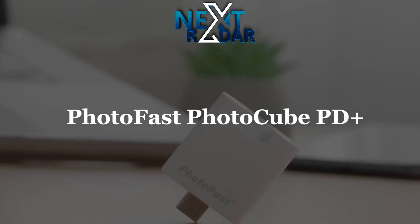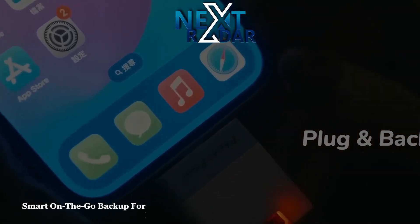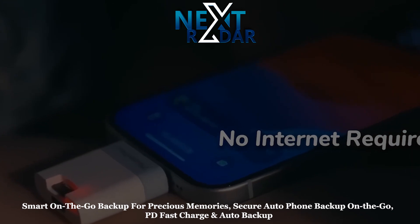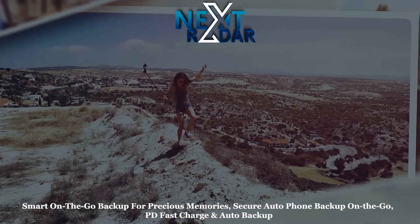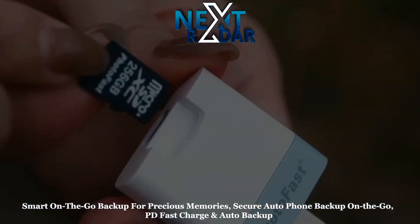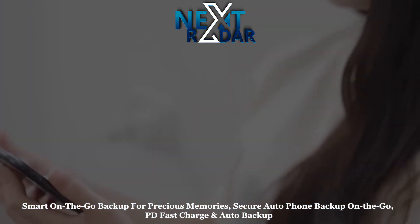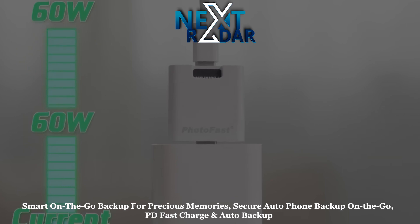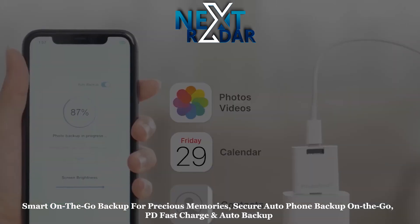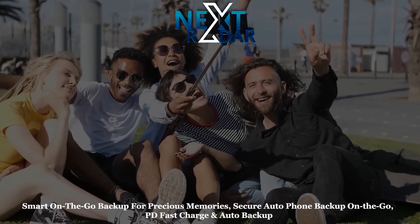PhotoFast PhotoCube PD Plus — smart on-the-go backup for precious memories. Secure auto phone backup, PD fast charge and auto backup, no monthly fees, leak-proof security, support up to 2TB microSD. The smart backup stick with on-the-go OTG mode for Type-C devices and charging backup mode for all devices.